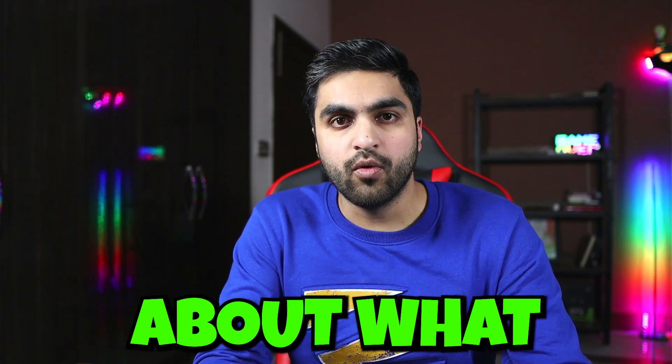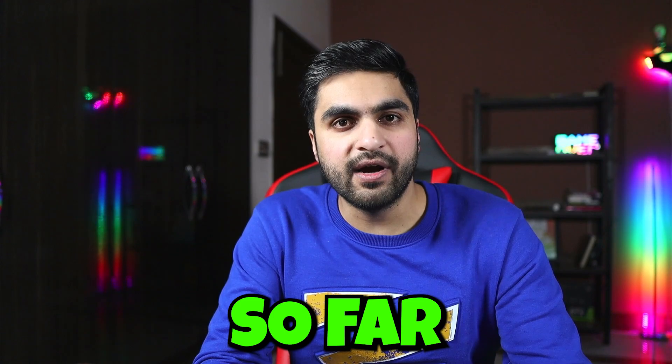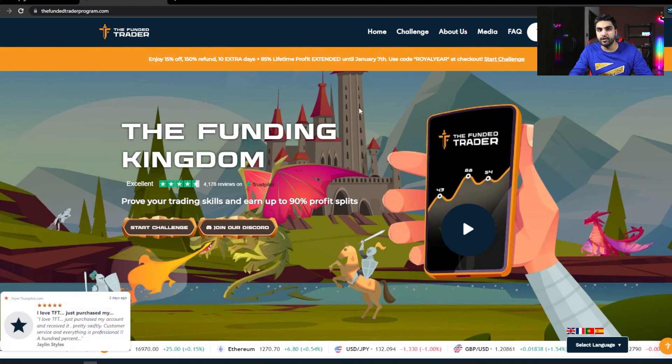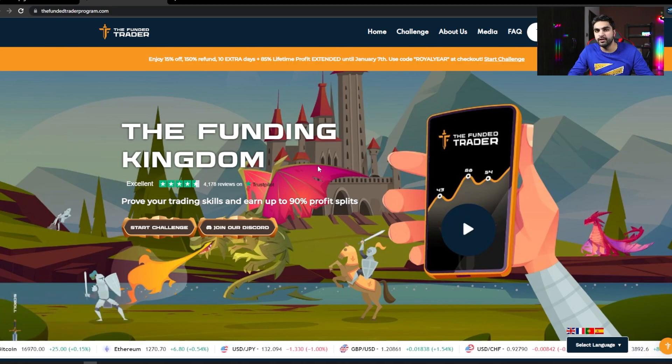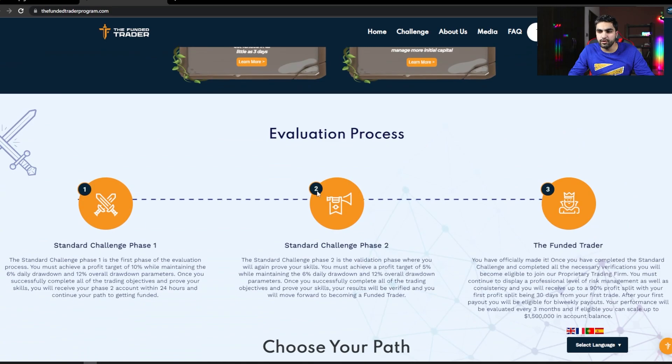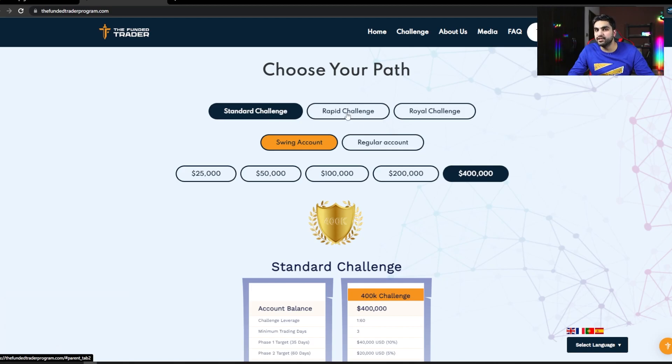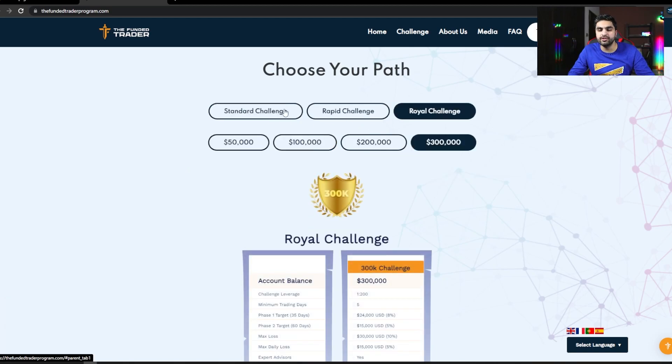Now let's talk about what I have experienced so far in my first six months of trading with the FundyTrader program. First of all, I'm going to talk about what account I chose. The FundyTrader program has three different funding models. On the main page of their website, you can see they offer the standard challenge model, the rapid challenge model, and the royal challenge model.